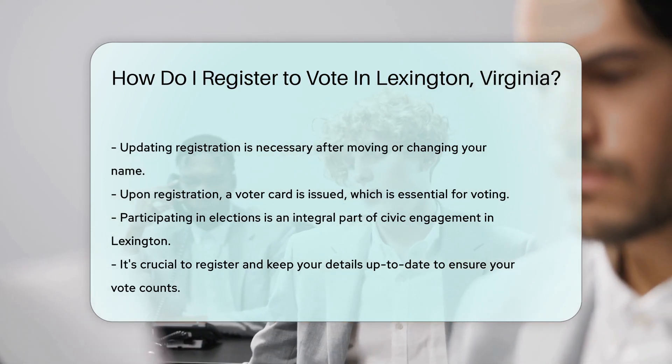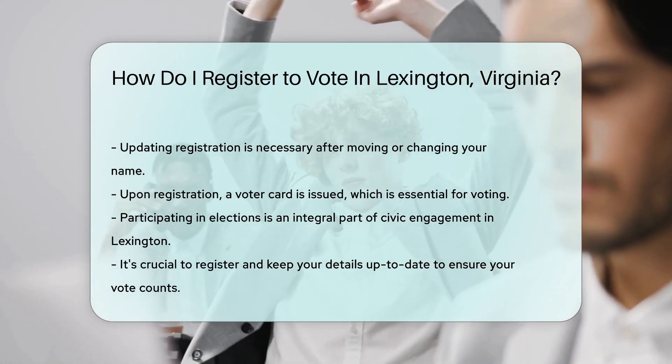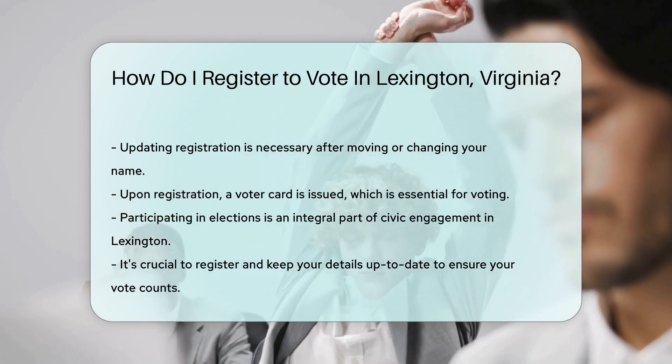Finally, get ready to cast your vote. Elections are exciting times in Lexington. Be a part of the action and exercise your right.